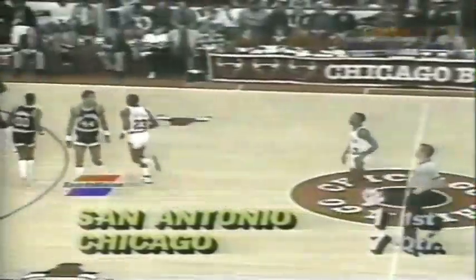He's been around this league a long time now — this is his 14th year in the NBA. Spurs are finally on the board. It took them two minutes and two seconds to put a point on the scoreboard.